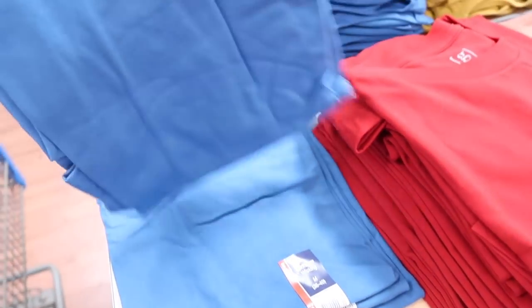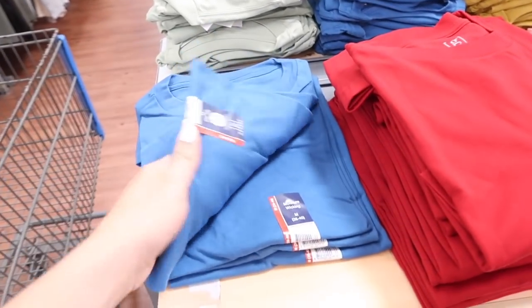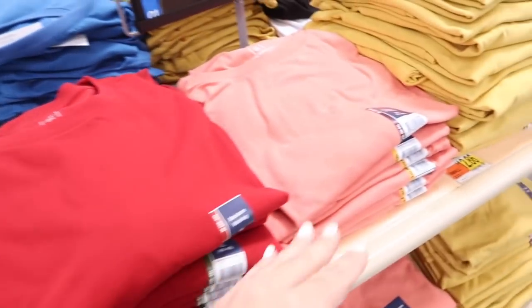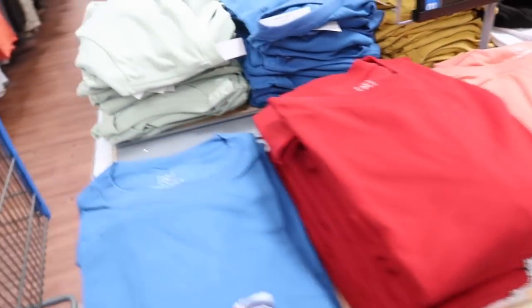New tees from George in the men's section — these are moisture wicking fabric, crew neckline, really nice relaxed fit. They're only $4.98. Lots of good colors — I would size down one since it is a men's tee. They come in the blue, red, this really cute coral, gold, gray, and mint.